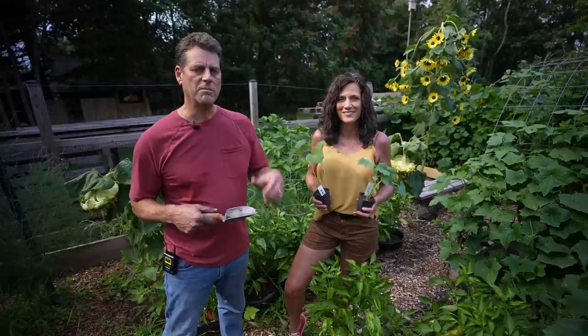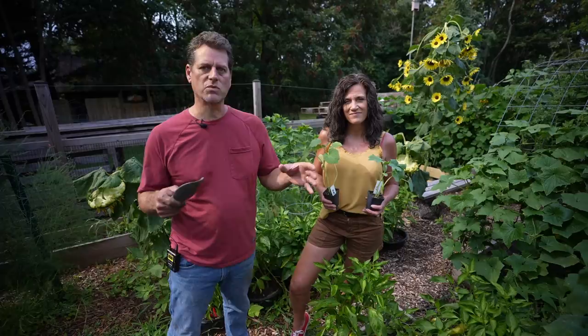The cucumber plants, from transplant, will start producing within 45 days because it's so warm — the soil is warm, the air is warm. Don't get discouraged, just keep planting. Let's go take a look at the first wave of cucumbers that are continuing to thrive.